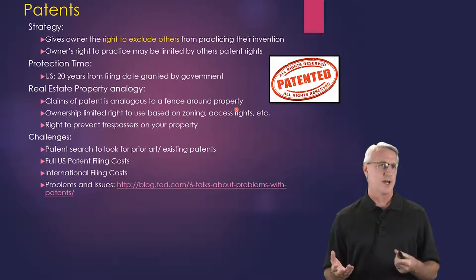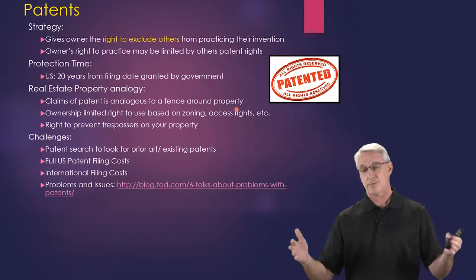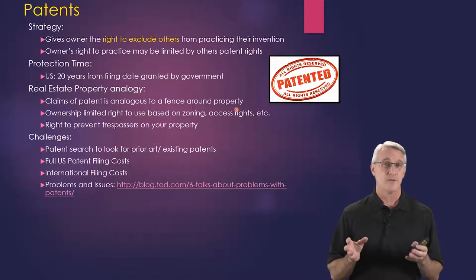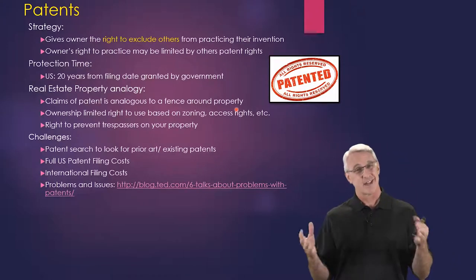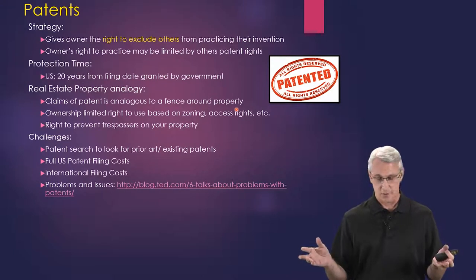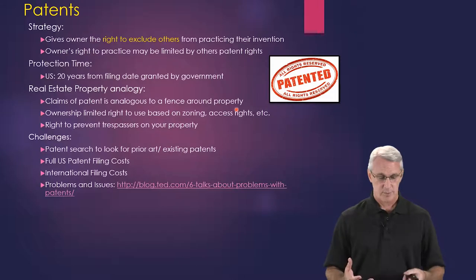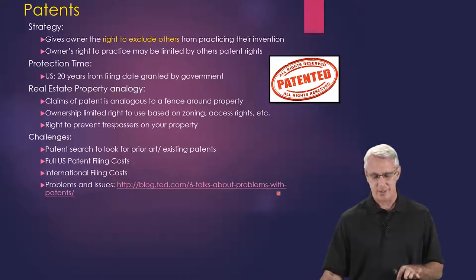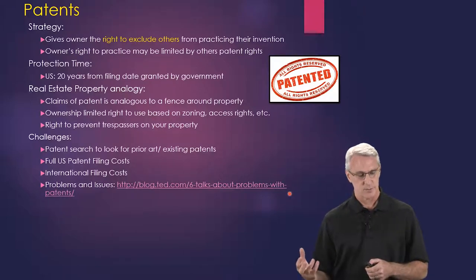If you have the funding, you definitely want to have an attorney do an exhaustive search and give you a report saying, 'we found space for you to play.' That's really the best way to go about it if you can afford it. Full US patent filing costs can get expensive, and international filing costs are even more expensive if you want to protect something worldwide versus just the United States. There's a whole discussion on problems and issues with patents that you can explore on your own time.